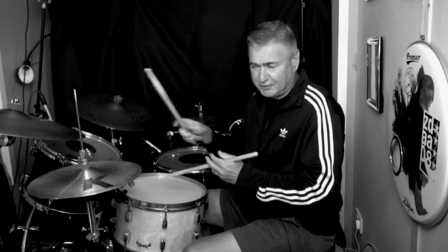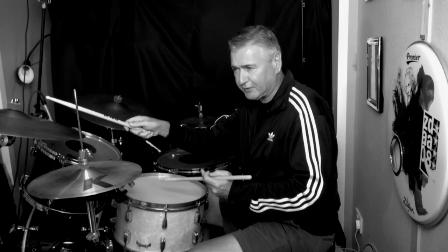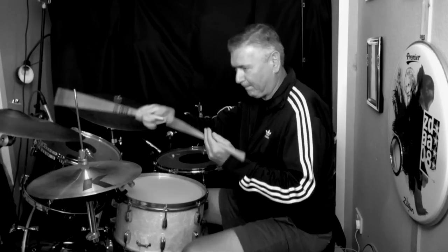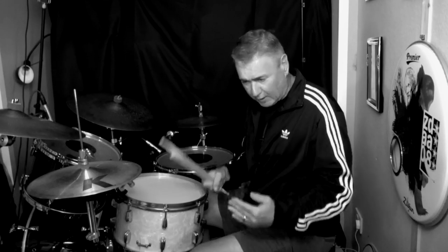Eventually drummers like Earl Palmer straightened out the feel when they were playing with Little Richard and the early rock and rollers. But it's all derived from the same place, and there's plenty of great information about the history of swung and straight and how it all works in terms of drumming.